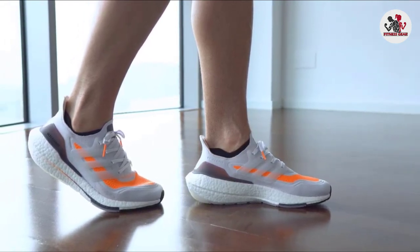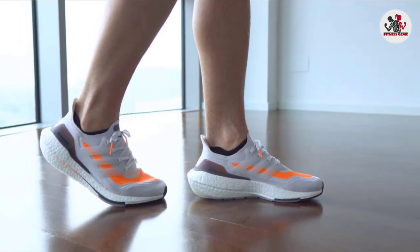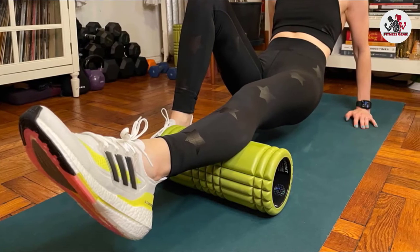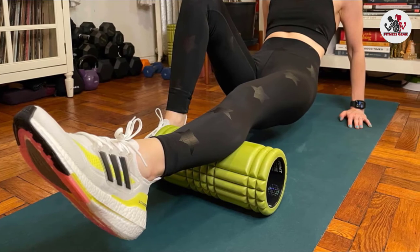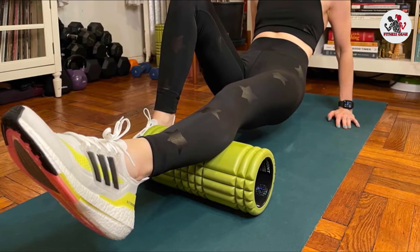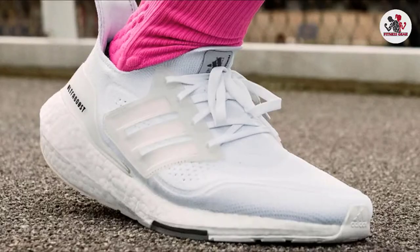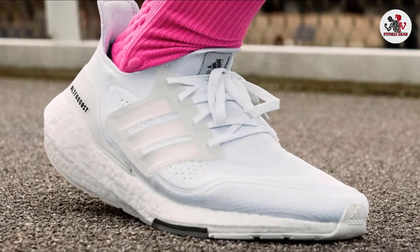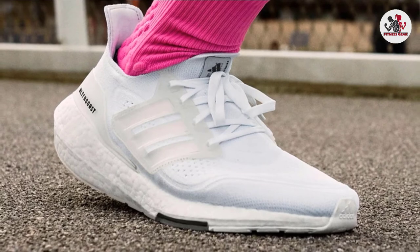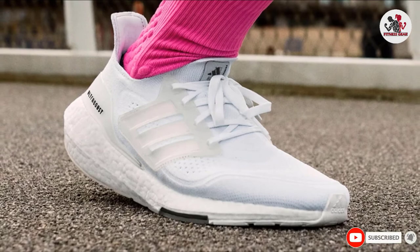The shoe signals a commitment to performance running with a new design that departs from the silhouette embraced for lifestyle and casual wear. The Primeblue upper is made from 92% recycled ocean plastic, and the TPU cage is back for midfoot support — though it isn't really a bother. All testers praised the shoe's soft, luxurious upper, which cradles your foot. It's a heavy shoe, so you'll reserve this tank for easy jogs and recovery days.